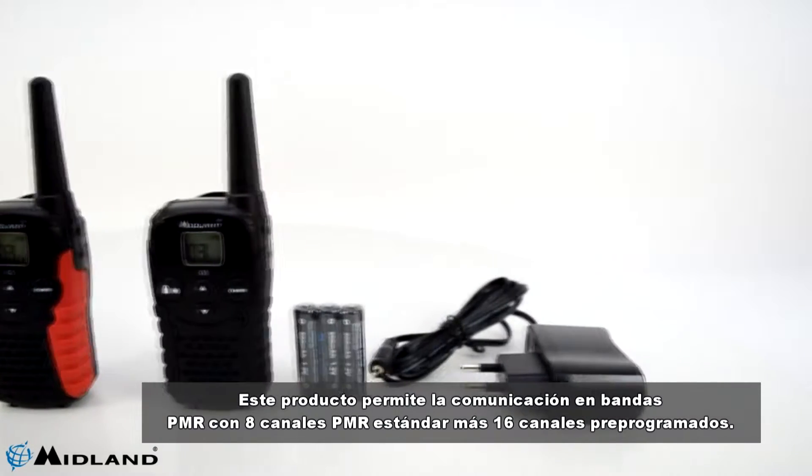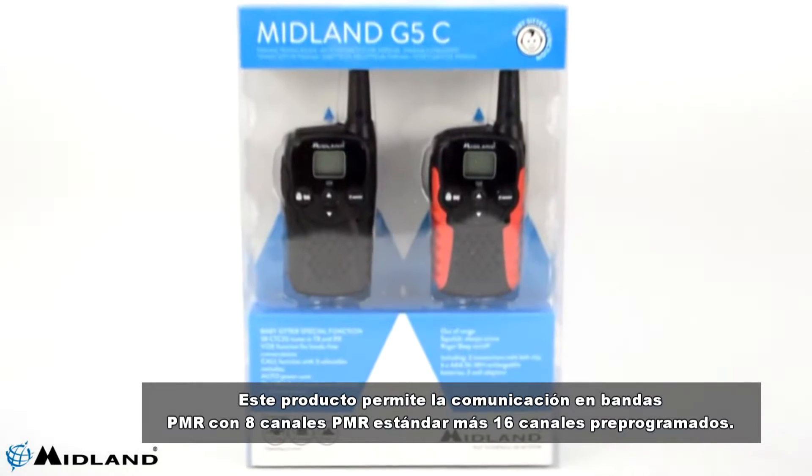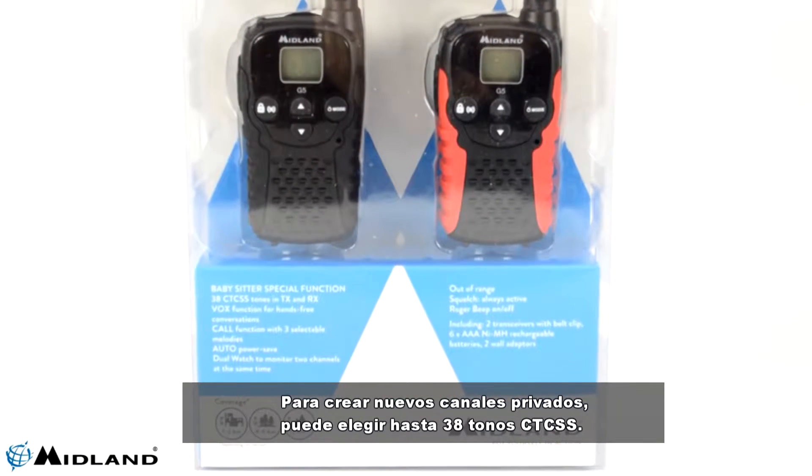This product allows communication in PMR bands with eight standard PMR channels plus 16 pre-programmed channels. To create new private channels, you can choose up to 38 CTCSS tones.